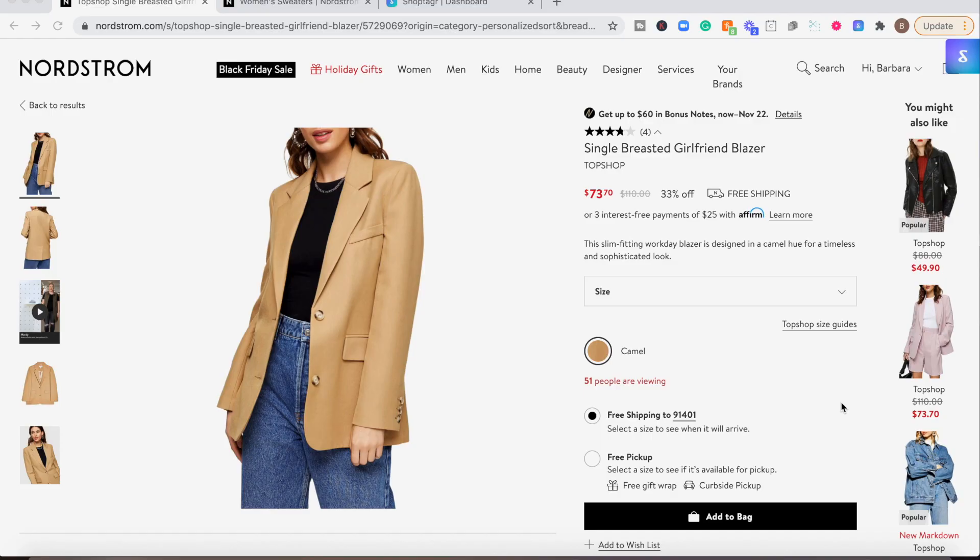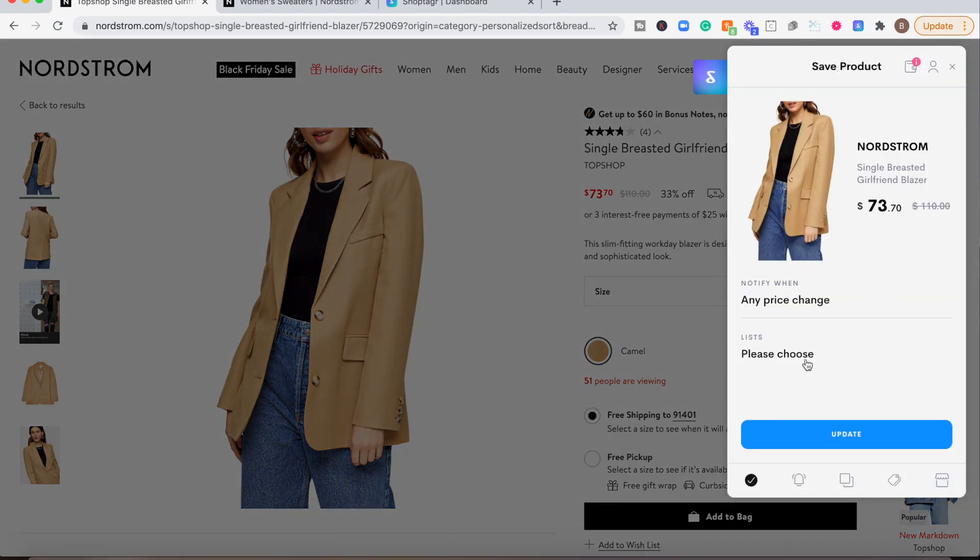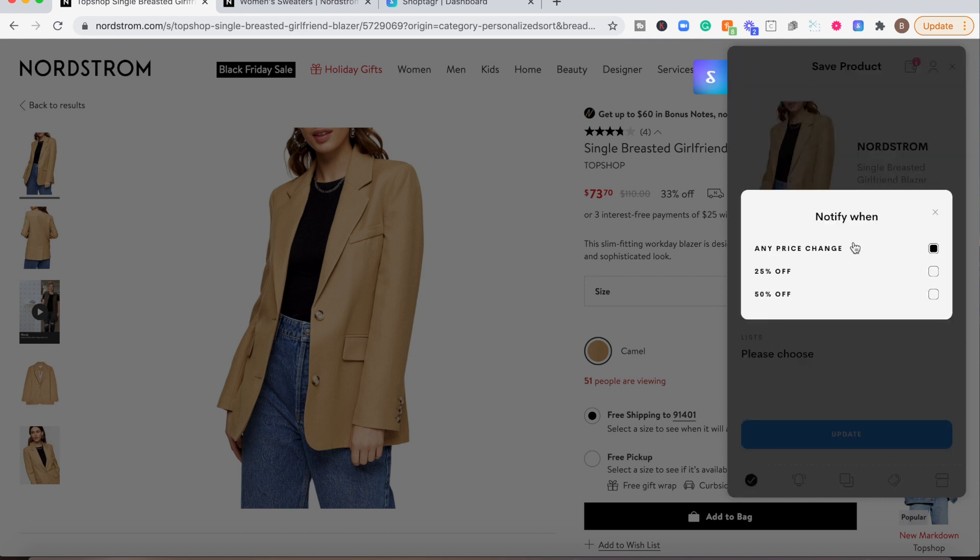ShopTagger is a great software that allows you to save all your items into your ShopTagger account, and then ShopTagger will notify you when any of your items go on sale or there are any price changes. So you want to go to ShopTagger.com — I'll link their website below. Get their extension. Let's say you're shopping on Nordstrom and you love a blazer. You're going to click on this icon and a window is going to pop up. You want to click 'Any Price Change' so ShopTagger notifies you. You can also pick 25% or 50% off — if a jacket is overpriced, you can still afford it at 25% off.